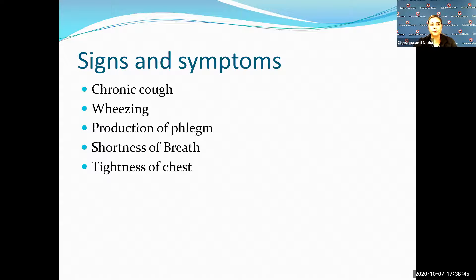If you're going from your bathroom to your kitchen and experiencing shortness of breath, that should be alarming. And tightness of the chest is another symptom to watch for.